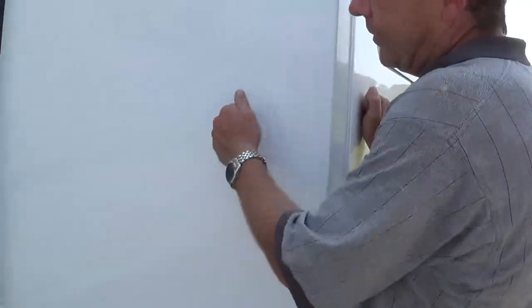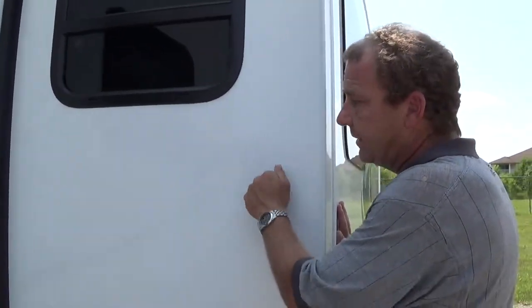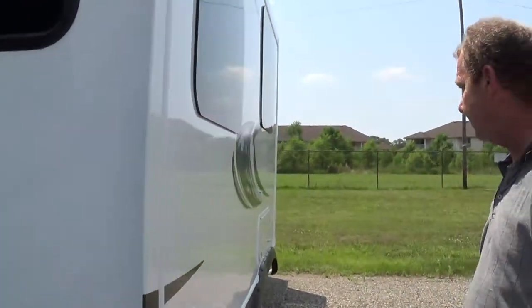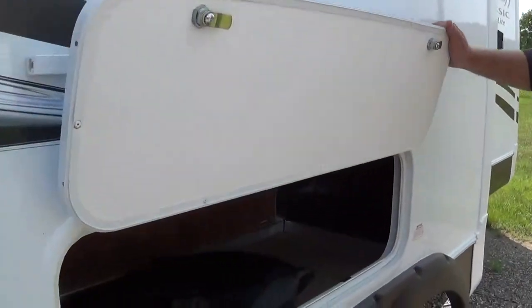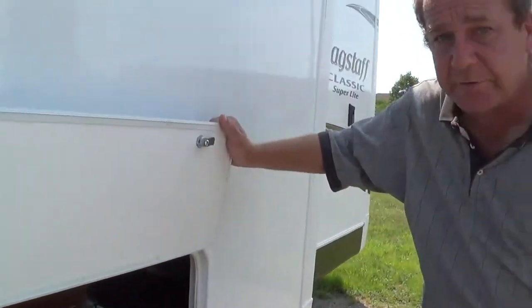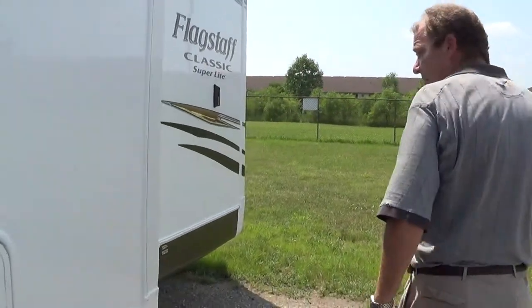They laminate their sidewalls. A lot of the other competition, when you're out there, push on the slide — that's where they take a lot of the money out. They won't laminate the side of the slide. This is the same thickness as the rest of the wall. Again, frameless windows on the outside. You get storage underneath your dinette. They frame the dinette in aluminum framing, whereas a lot of other manufacturers, it's going to be wood.